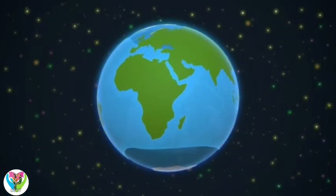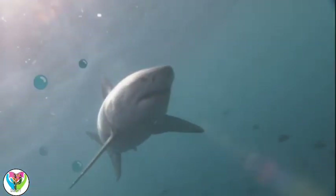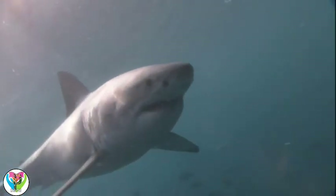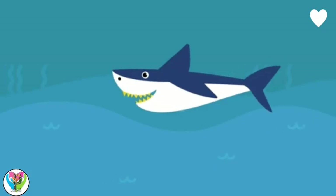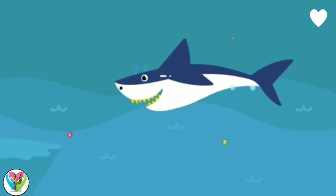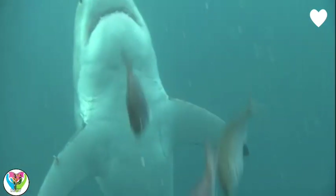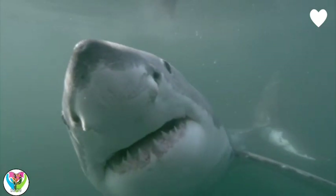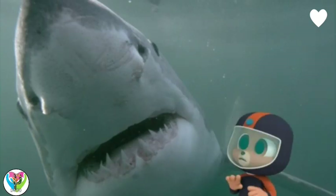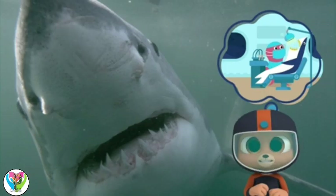Great White Shark! They have super smell, super sight, and super hearing. When a great white spots its prey like a seal or a whale, it darts through the water and uses its 300 teeth to make its catch. 300 teeth? I wouldn't want to be that shark's dentist.